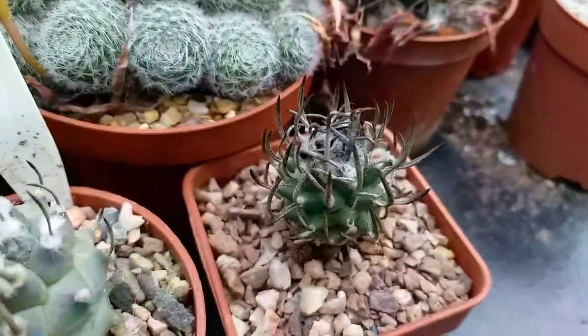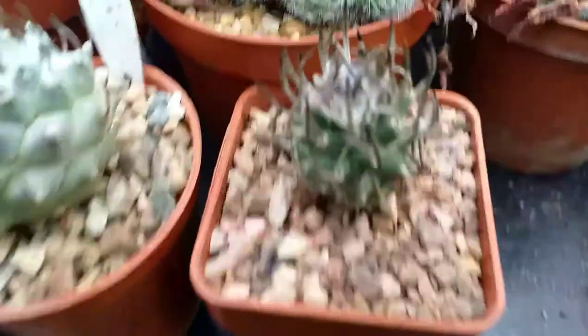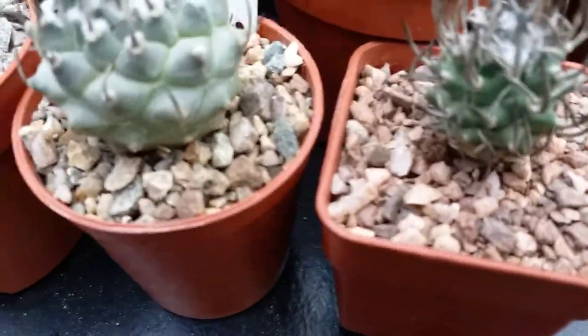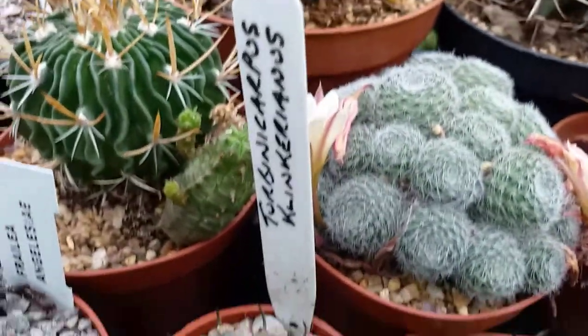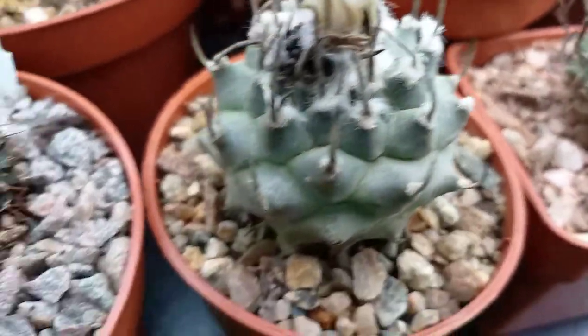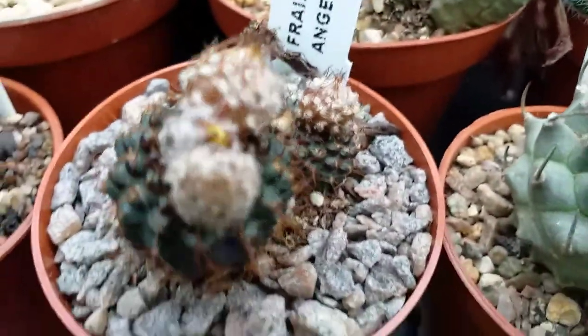I think that's a turban cactus — I have the labels somewhere. And same with this one. That's this beautiful flower. This is amazing.